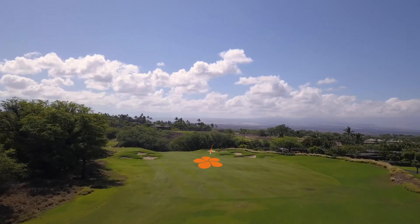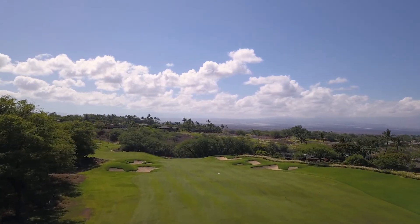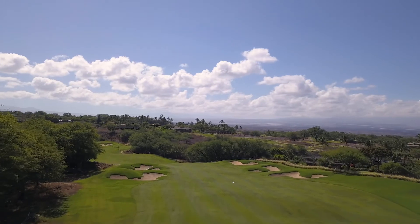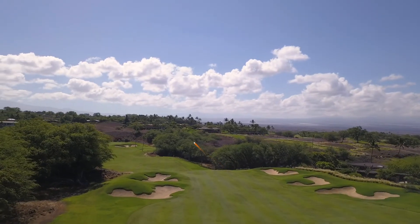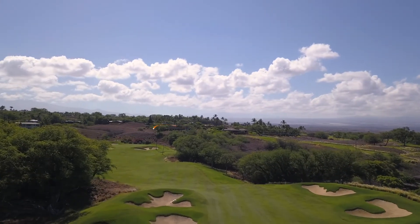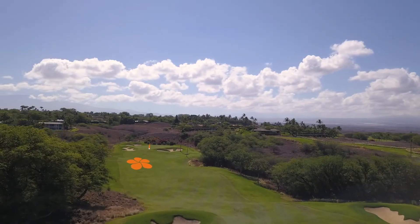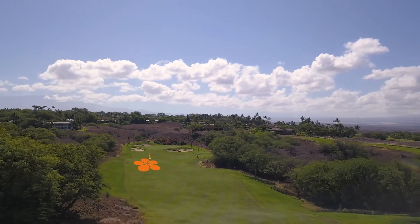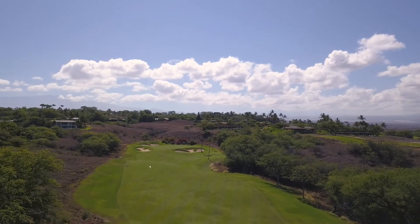The absolute longest hitters are able to take it over the left-hand corner of the left side fairway bunkers and drive it down the big slope that you see going down. For most players, I would recommend playing a shot that keeps you short of the second ridge that drops you down right before you go back up to the green.